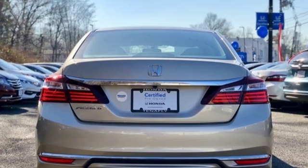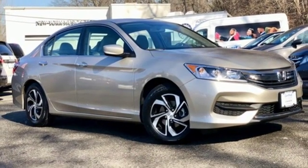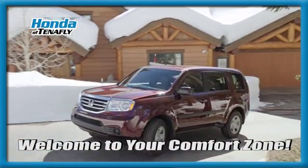Aluminum wheels, gas pressurized shocks, and external memory control. Experience it for yourself today. Welcome to your comfort zone.